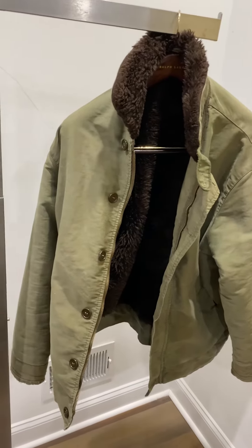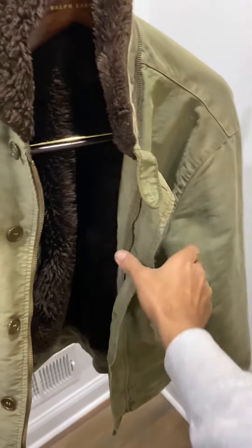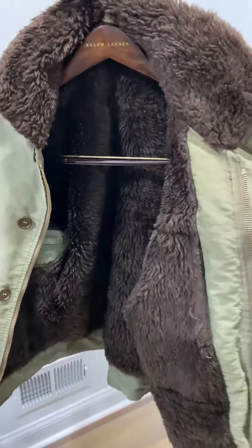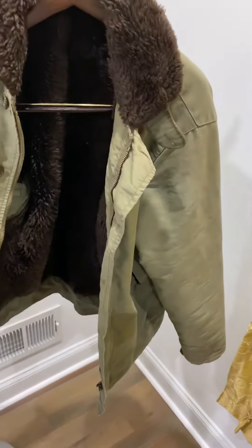Up until this point, this is probably the warmest jacket I've had in my wardrobe. I just didn't get too much rotation anymore since I got an Iron Heart deck jacket, and I think this would make a great addition to someone else's home.